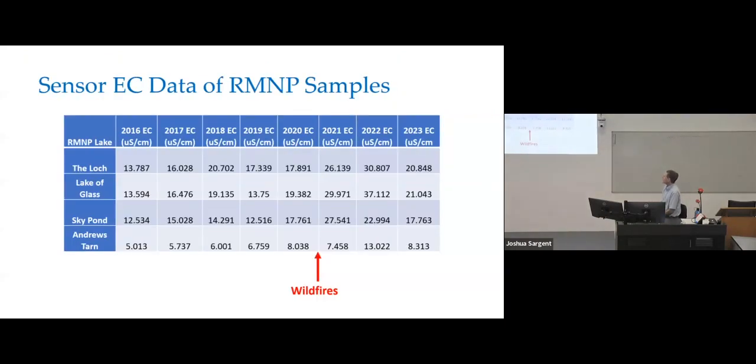Here's my test data from 2016 through August of last year. If you look at the EC for the three lakes, Andrews Tarn is the highest lake and always has the lowest EC. Some of the people I collaborate with at the USGS and at a university out there have compared my results with their readings and they're all in the same range — a good correlation. When I collected my data in 2020, it was right before the wildfires occurred. The EC went up significantly in three of the lakes the next year and went up further the year after that in all the lakes, then started going back down.